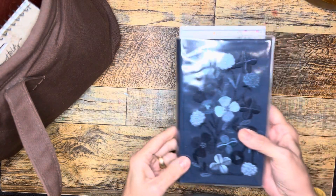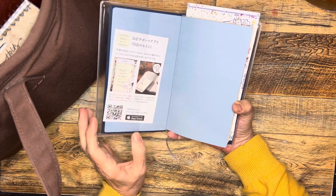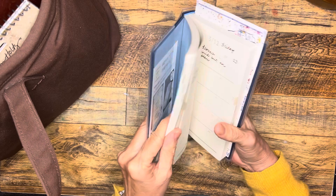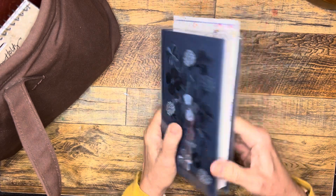I have a five-year journal that I just stuck in there. I started it at about mid-year, and I just record a highlight of each day.